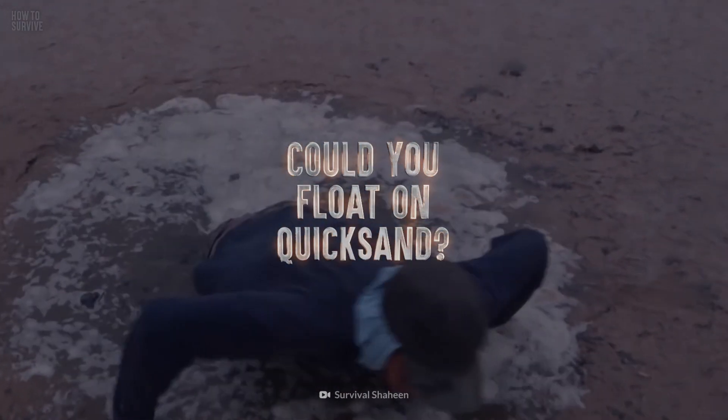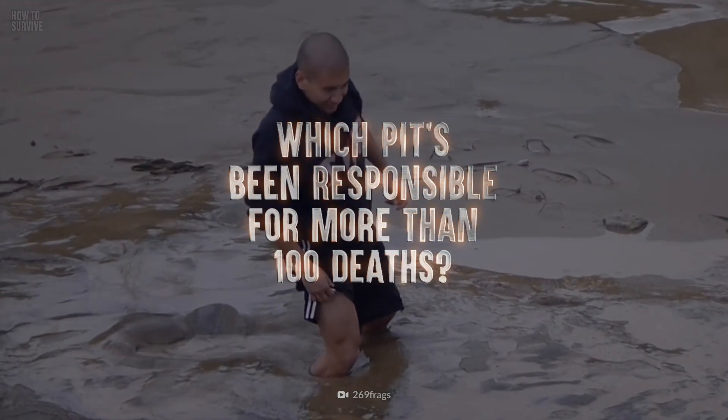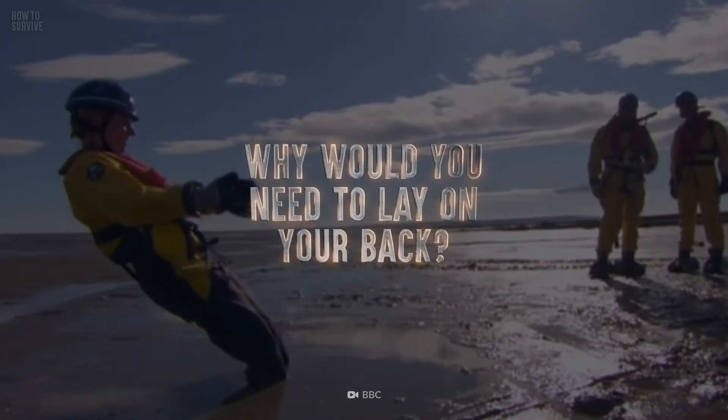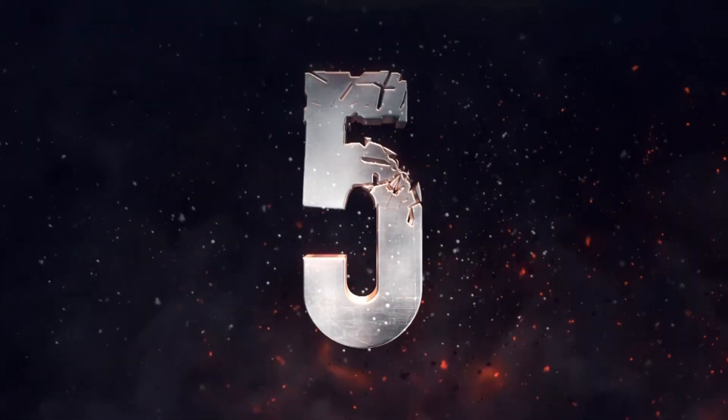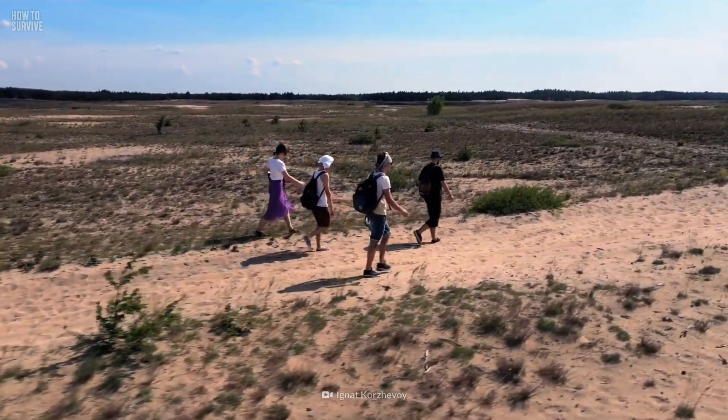Could you float on quicksand? Which pit's been responsible for more than 100 deaths? Why would you need to lay on your back? This is a desert right in the middle of Europe, and it's an exceptionally dangerous one.